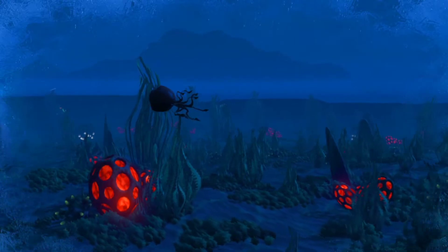Their barbed tentacles capture their minute prey and aid the creature's movement through the ocean currents.